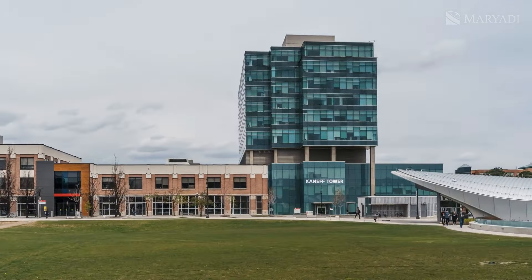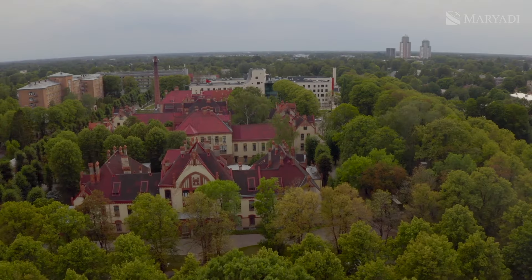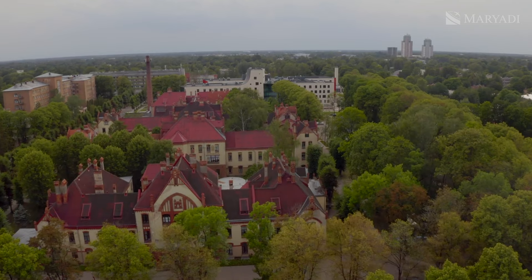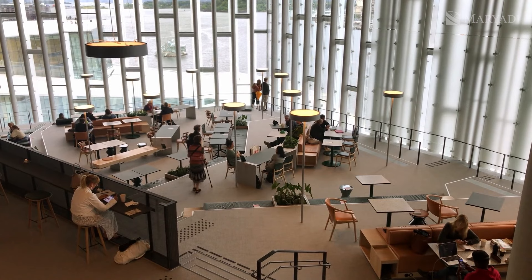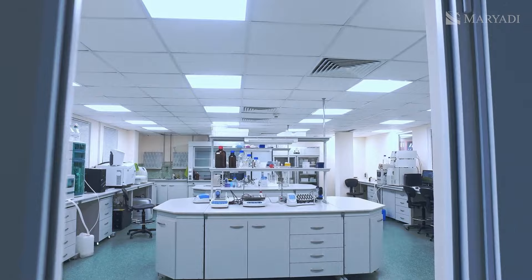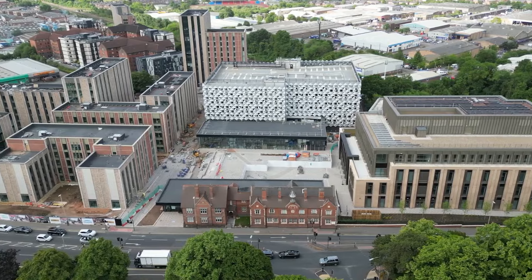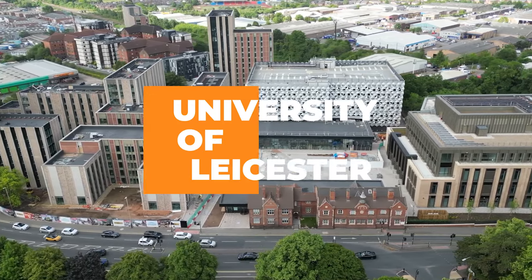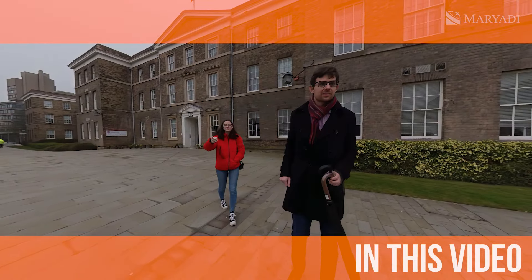What should a modern university look like? Everyone has their own criteria and thoughts about it. For someone, it is important that there was a lot of greenery and comfort. For someone, it is convenient navigation and beautiful design. For someone, it is equipped lecture halls and laboratories. Today, we will show you how the campus of a modern university in England looks like — University of Leicester. The University of Leicester campus has a little bit of everything, and everyone will find something for themselves here.